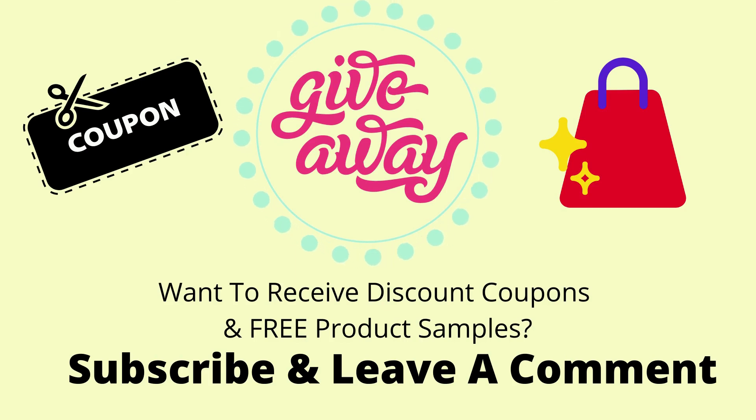Please like and subscribe our channel and leave a comment if you want to receive discount coupons and free product samples.